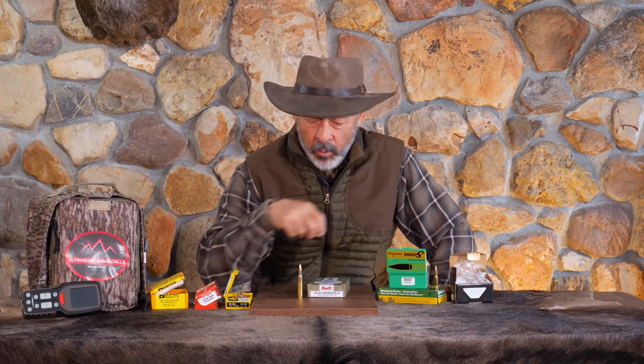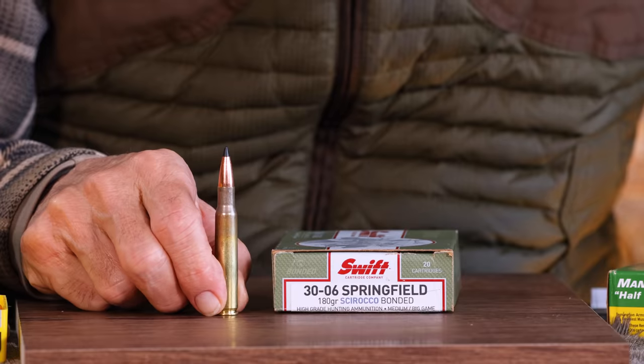How would you like to get your .30-30 to drive a bullet at 3,500 feet per second? Or how about your .30-06 going over 4,000 feet per second? Impossible? Well, maybe not. Stay tuned, we're going to see how fast we can go on this episode of Ron Spomer Outdoors.